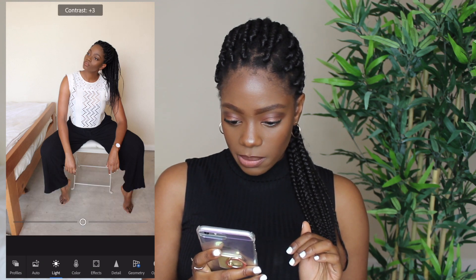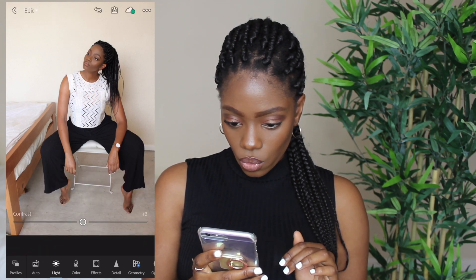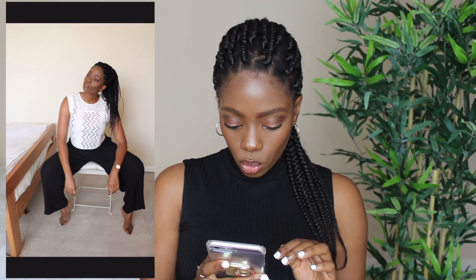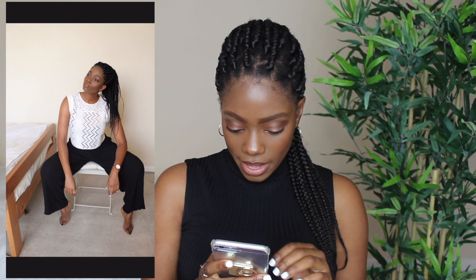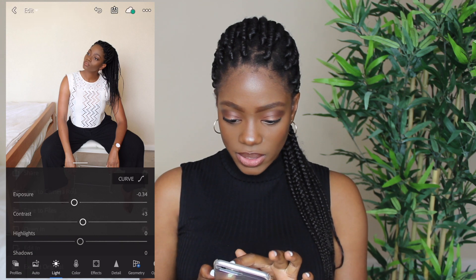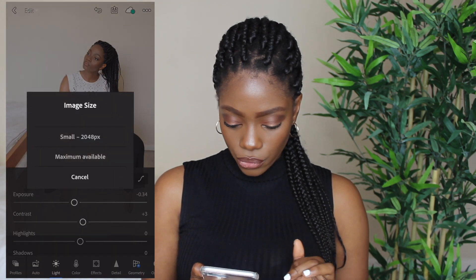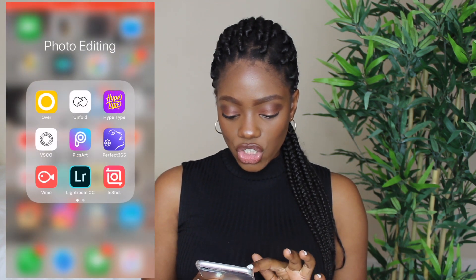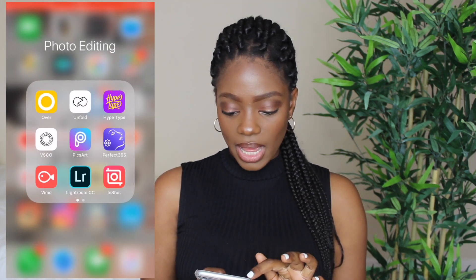The contrast, I'm just going to bring that up to maybe a four — that just darkens up all the dark areas, like my hair, the trousers, and it just makes everything pop a little more. That's the before, this is the after — it just looks more natural, more subtle, not as washed out as it did previously. I'm going to save that to my camera roll in the maximum format available. And then I'm going to go into my photo editing folder and go into VSCO.